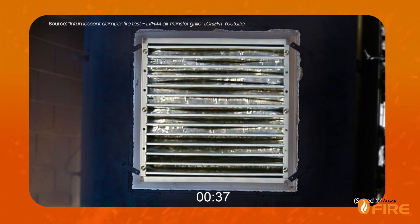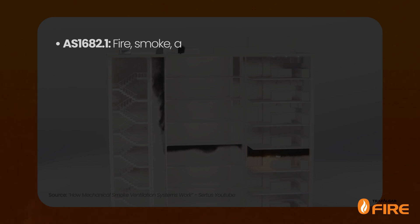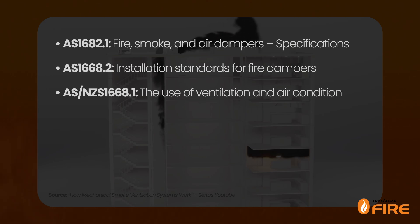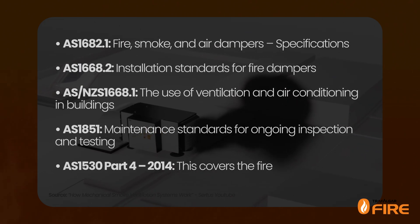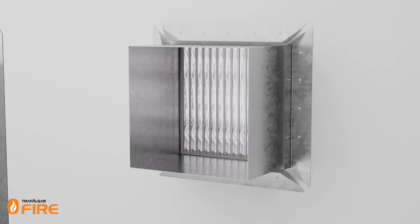Now that we understand how intumescent fire dampers stop fire from spreading, it is important to know the relevant standards and fire testing methods. In Australia, fire dampers must comply with the following relevant standards: AS 1682 Part 1 — fire, smoke and air dampers specifications; AS 1668 Part 2 — installation standards for fire dampers; AS/NZS 1668 Part 1 — the use of ventilation and air conditioning in buildings; AS 1851 — maintenance standards for ongoing inspection and testing; AS 1530 Part 4 2014 — which covers fire and gas leakage testing methods. AS 1682 Part 1 covers the definitions of what a fire and smoke damper is and the different types recognised: mechanical fire damper, intumescent fire, and ceiling fire dampers.